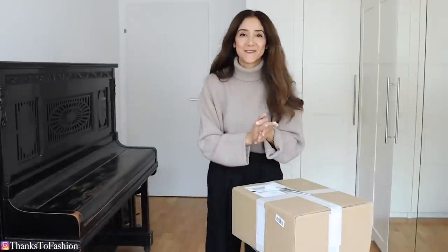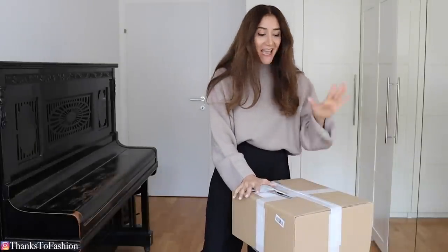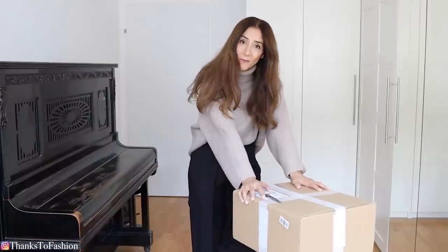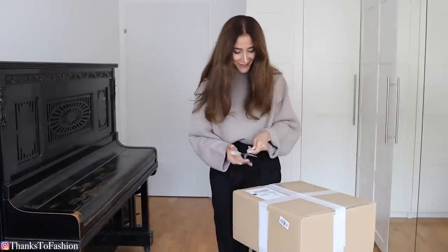Hi everyone, I hope you're all doing great. Today I'm coming to you with an unboxing — I'm so excited about this. This video was not planned at all, but I couldn't keep this to myself. As always I will link everything down below for you and I will also style these pieces. There are two pieces in there, and I'll show you how I would wear them.